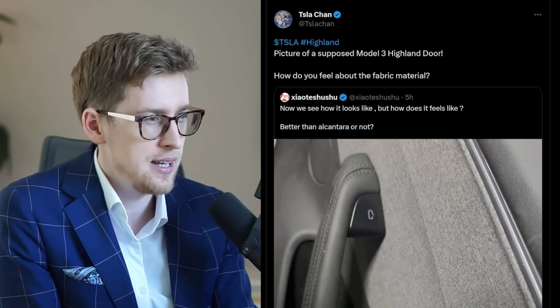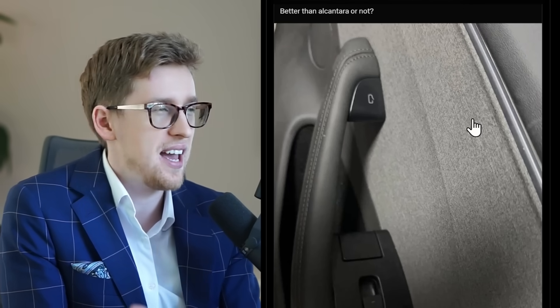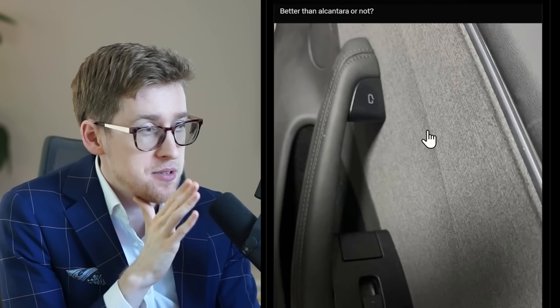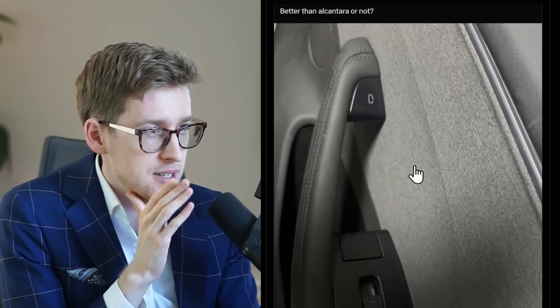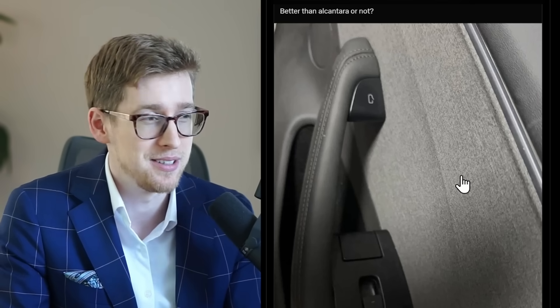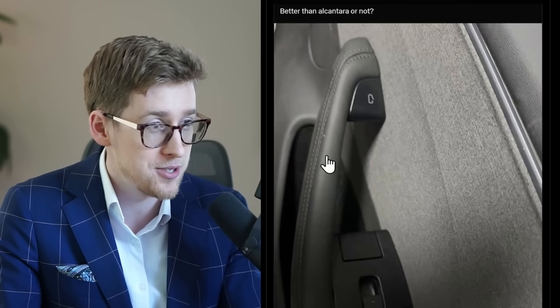This is supposedly the new Highland door — the refreshed Model 3 door. You can see the material is different. My first impression is this does not match the rest of the car; it just looks a little off, but probably it's just the angle. I'm not a fan of it right now, but maybe when I see it in person I'll think it's awesome. Remember at Investor Day, Tesla said they usually find ways to cut costs but still deliver the same value or performance. I don't know — this does not look better, it looks worse, but again maybe it's just the angle or the camera, or maybe it's not final yet.